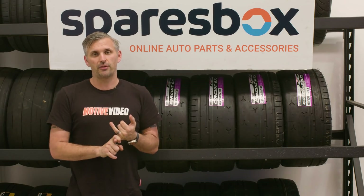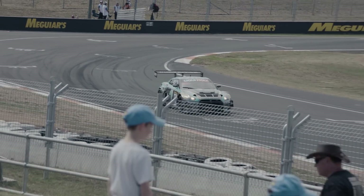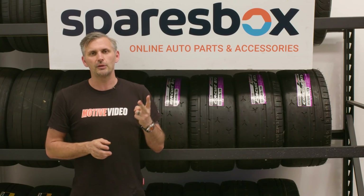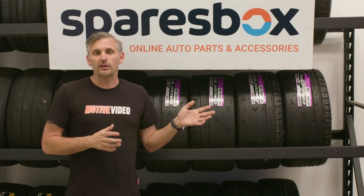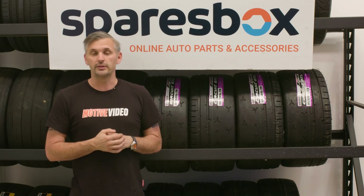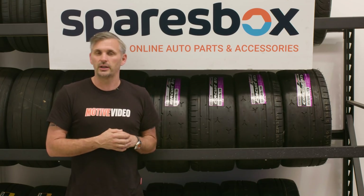Our biggest races are the Bathurst 1000 and the Bathurst 12-hour, and there are a few other endurance races and some sprints, but the big event for enthusiasts is Challenge Bathurst. There are two days of super sprints, two days of regularity, and essentially anyone can enter, although you do have to get in quick because of limited spots. With SparesBox being the sponsor of the event, they basically invited us and said, would you like to attend? And I obviously jumped at that and said of course, but the only car I knew I could get ready in time was our GR Yaris.